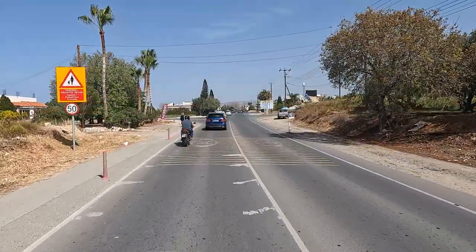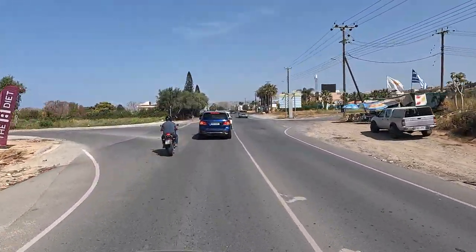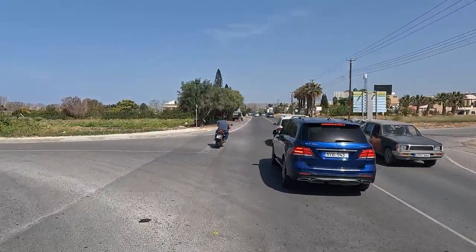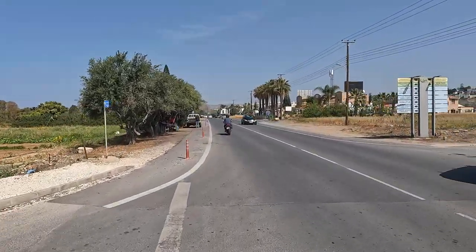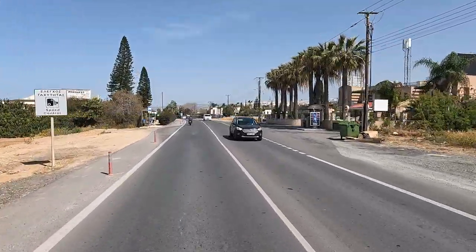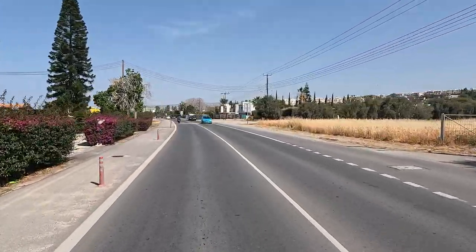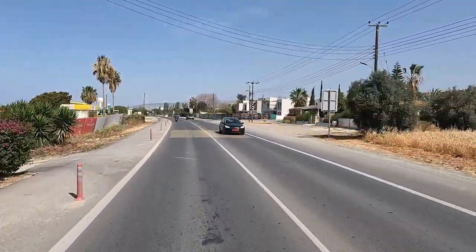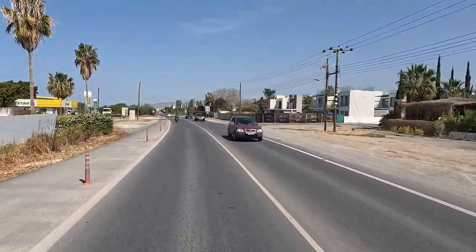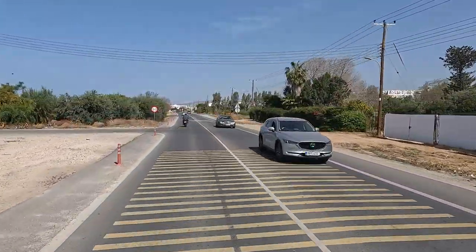If you turn left here, it goes to an area with a few hotels and villas and a dimmer beach down there. From there you can see one of the shipwrecks — not the most famous one; this is the one you can see from Paphos itself. It's a very nice place for a walk. There's a coast path that goes all the way up to Sandy Beach and all the way to the harbour if you go the other way.